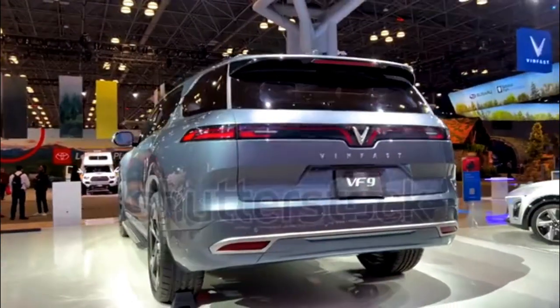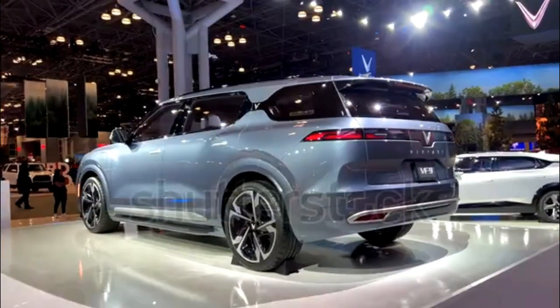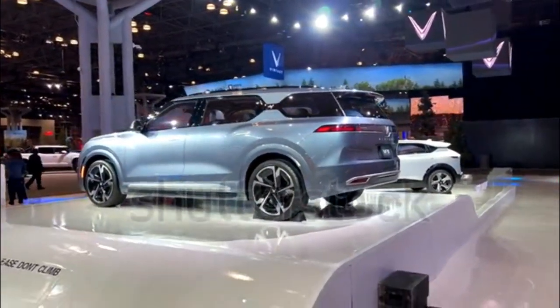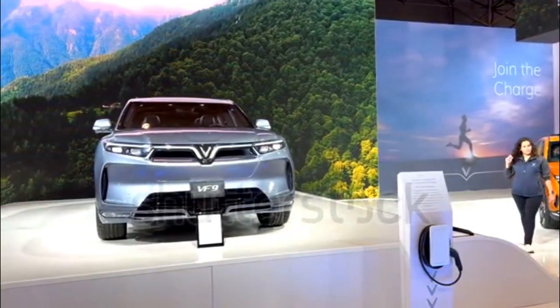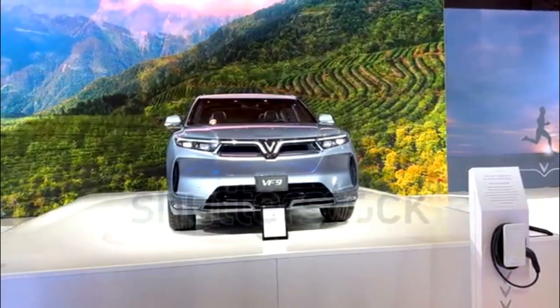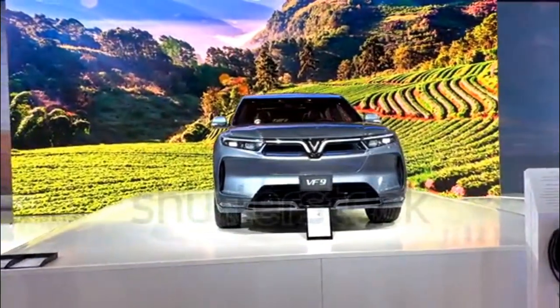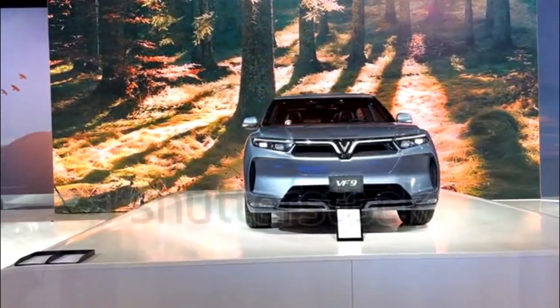Think EV minimalism, à la the Rivian R1T or any Tesla. A picture of a pre-production VF9's interior on VINFAST's website shows a dash and center console that are mostly free of buttons and controls, apart from the steering wheel and large center screen. When we saw the vehicle at CES 2022, we also noticed the jet-inspired push-button shifter.